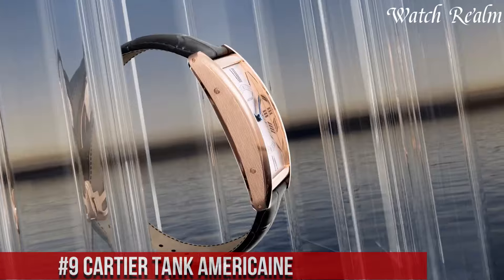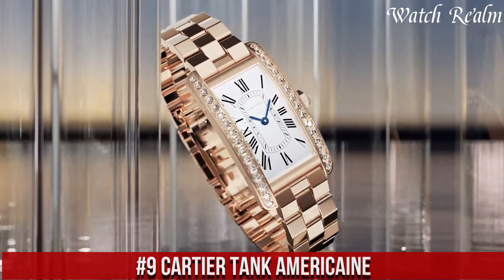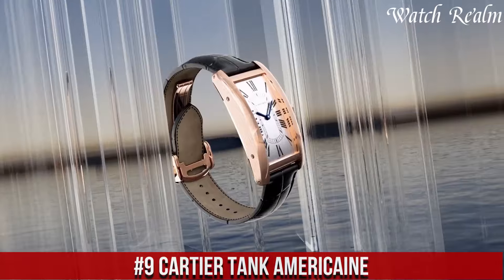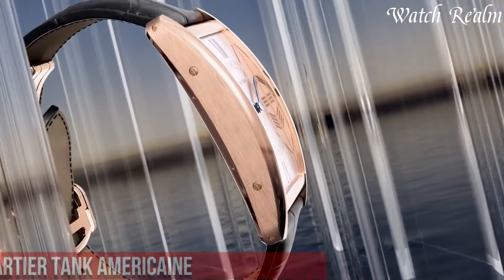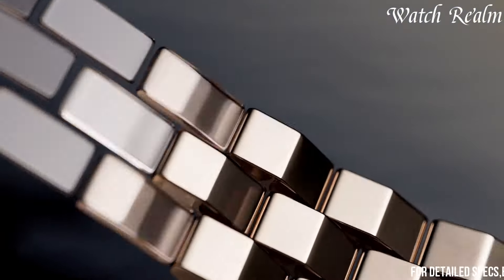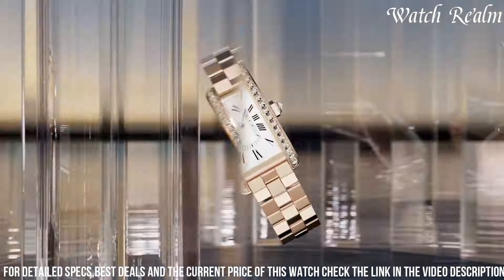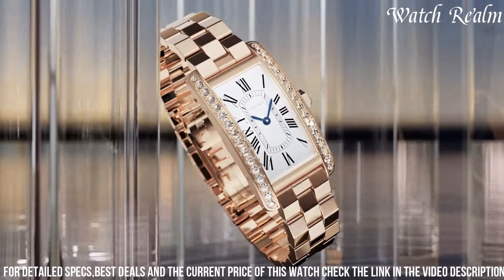Number 9: Cartier Tank Américaine. It stands as a hallmark of elegance and refinement, echoing the Art Deco spirit with its distinct elongated rectangular case and sophisticated design. Crafted in precious metals like yellow gold, rose gold, or white gold, this iconic timepiece exemplifies luxury and grace.